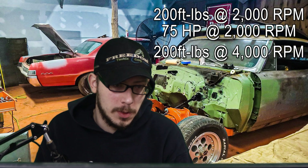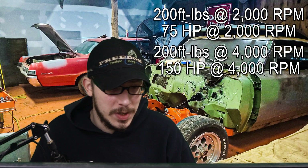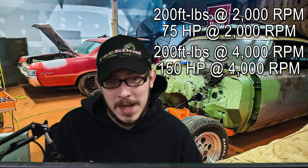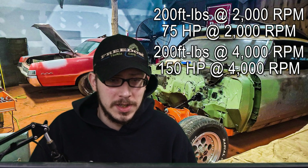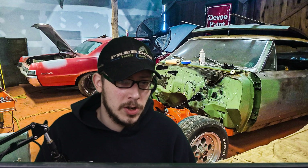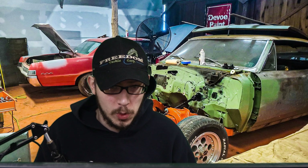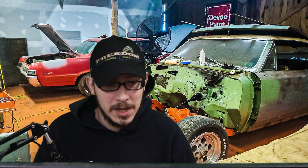What if we kept the torque the same but increased the engine speed to 4,000 RPM? The horsepower would increase to approximately 150 horsepower. As we can see, the increase in engine speed had a greater impact on the horsepower than the increase in torque at high engine speeds. So the relationship between torque and horsepower is complex and depends on engine speed. At low engine speeds, an increase in torque can result in a significant increase in horsepower, while at high engine speeds, an increase in horsepower is more likely to come from an increase in engine speed rather than torque.